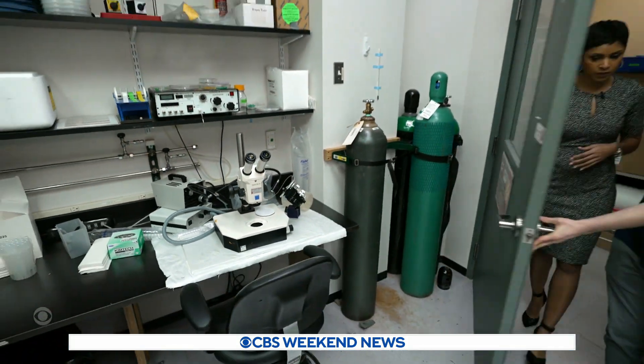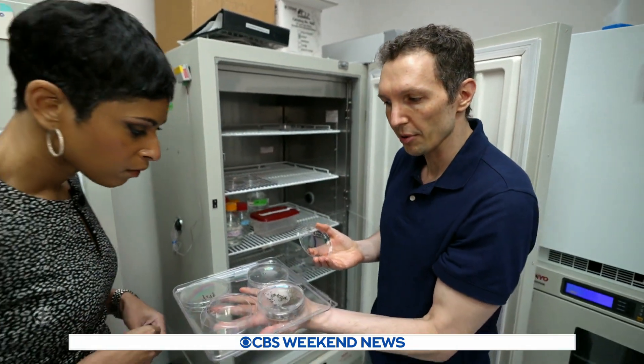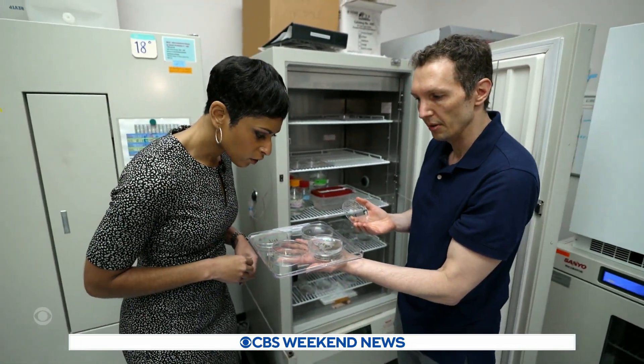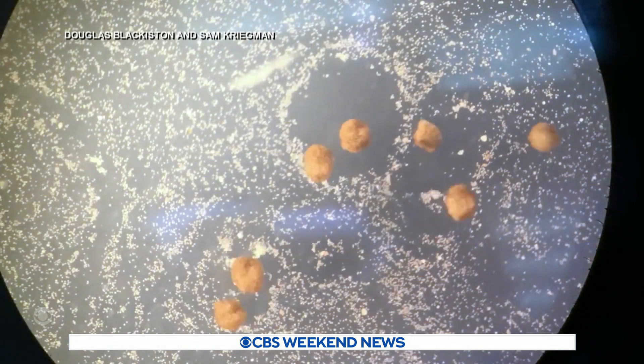Inside this lab at the Allen Discovery Center at Tufts University, scientist Douglas Blackiston shows me the petri dish where xenobots, also known as robots, live. They are robots, but not made of metal and circuit boards. Why do they call them robots when it really feels like it's just a small, very, you know, organism? They're robots because they're designed and engineered from the ground up to behave in very specific ways. These are returned to the original conception of the word robot, which is just a worker made out of living tissue.